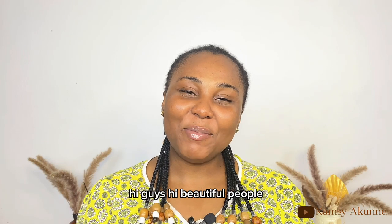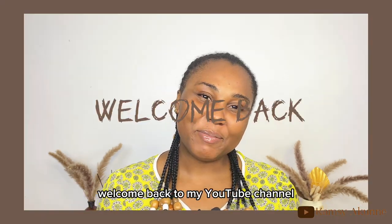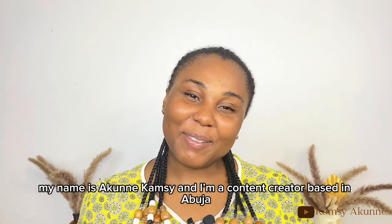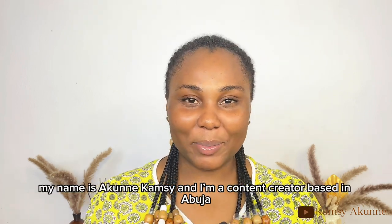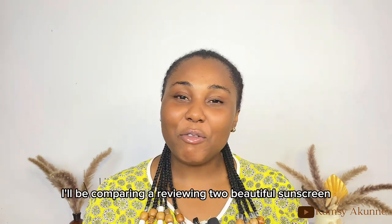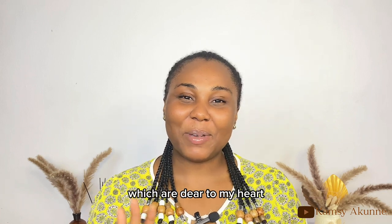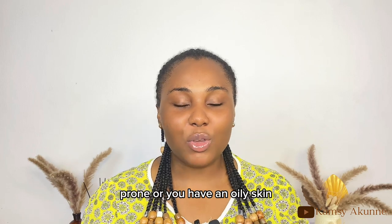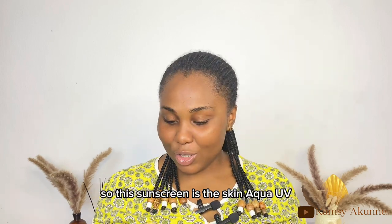Hi guys, hi beautiful people, welcome back to my YouTube channel. If you're new here, my name is Akne Kamsi, a content creator. In today's video I will be comparing and reviewing two sunscreens which are dear to my heart — this sunscreen is good if you are acne-prone or have oily skin.